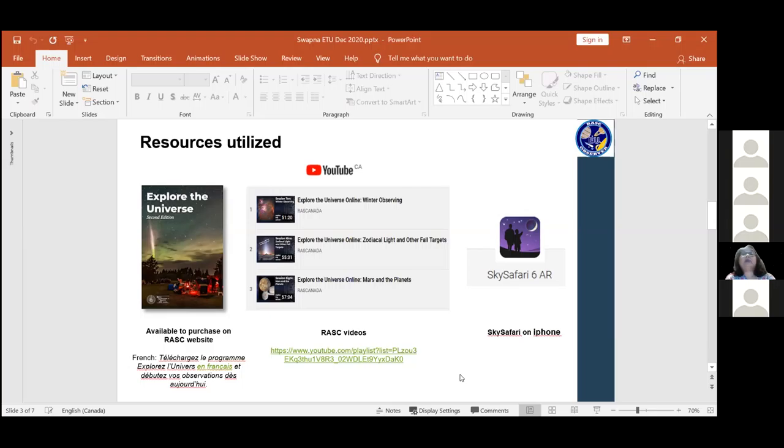Sky Safari is an app I have on my iPhone - I live by it. It has been very useful for me. One thing I would add to this repertoire of resources would be a star chart, a physical star chart. That's something if I ever do another program, I'd actually use - it just helps with the learning.